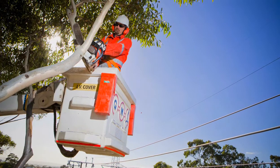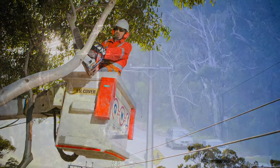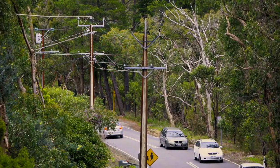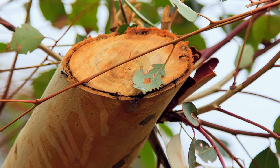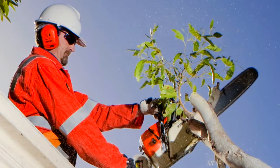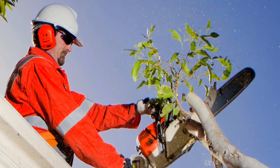As our state's distributor of electricity, and as required by law, SA Power Networks strives to ensure that these trees and power lines coexist safely, so that your power supply and our community is protected all year round.